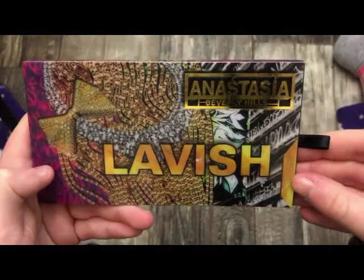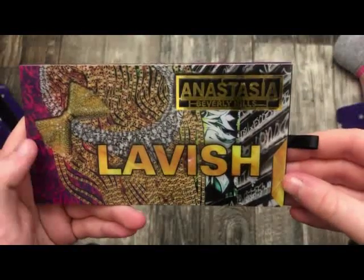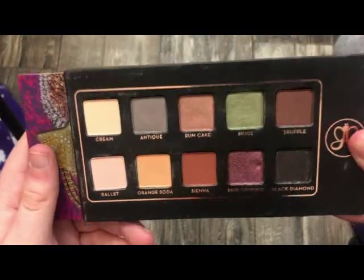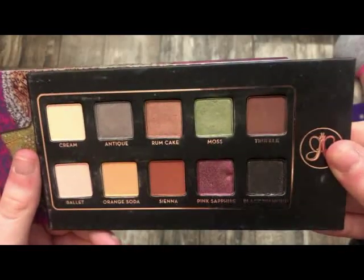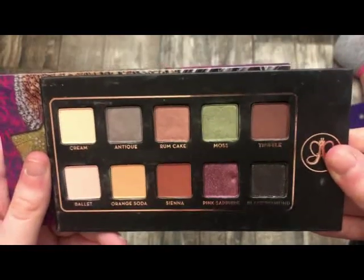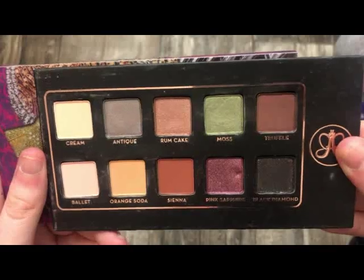The next palette is from Anastasia — this is an older palette called the Lavish palette. It actually slides out like this. These are really pretty colors and I wish they would bring this back. This is one of my favorites from Anastasia. The formula is really nice and the colors are so pretty — I got a lot of pretty looks with this palette.